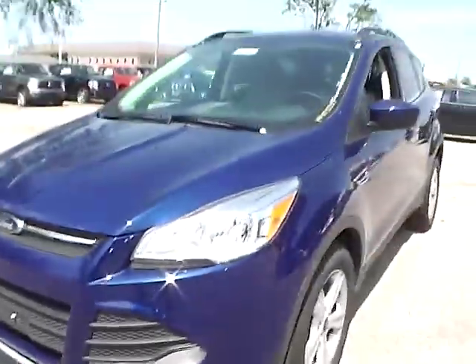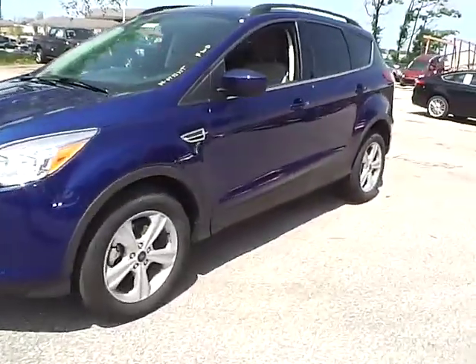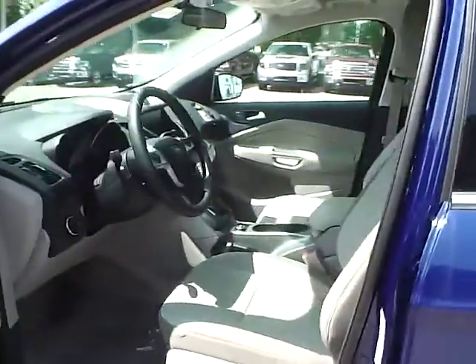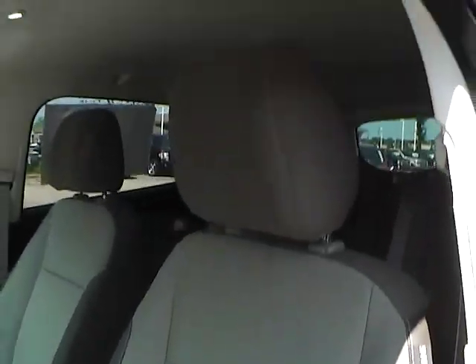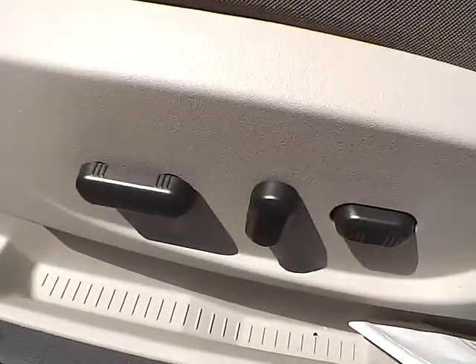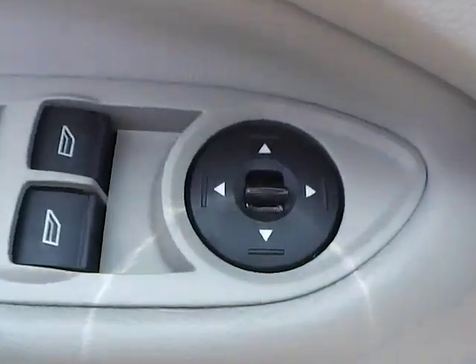Now let's take a look at the interior of the vehicle. Inside we have medium lightstone cloth interior with a power driver seat. We also have power windows, power mirrors, and power door locks.